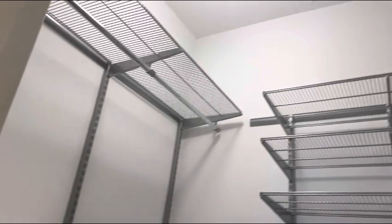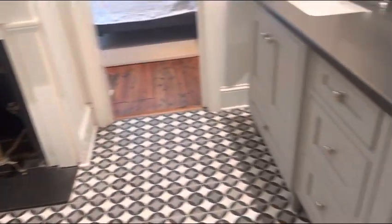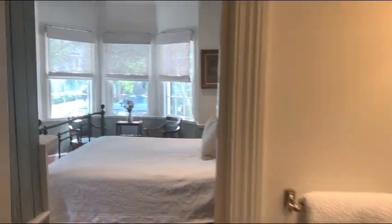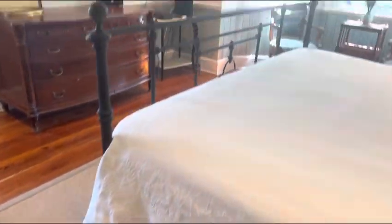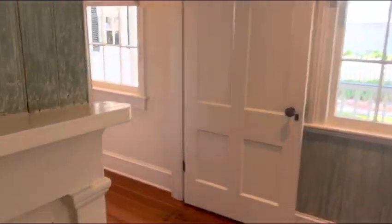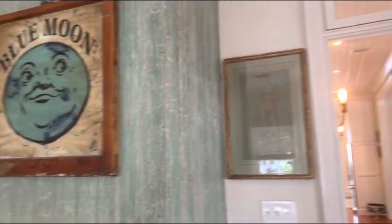There's plenty of closet space. You've got a bay window area here in the front, antique heart pine floors throughout, some pretty transom window details, and a close-up view of the third fireplace — the first one being in the living room.